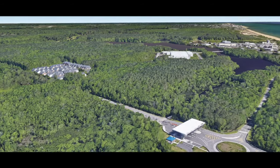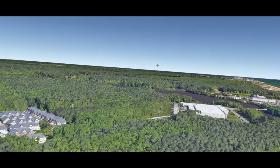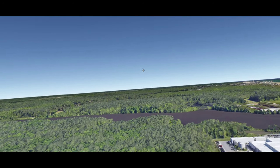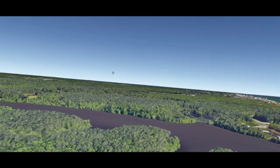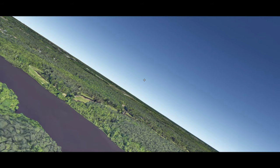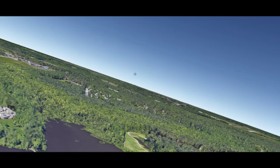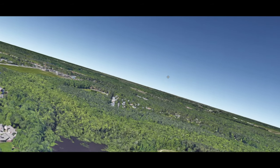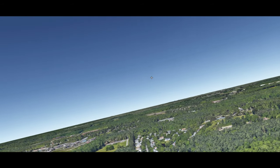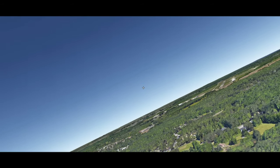We are flying over Virginia Beach and this is Google Earth flight simulator. See the swamp? But you can see on the horizon, you can see the naval base. You can see the naval base.